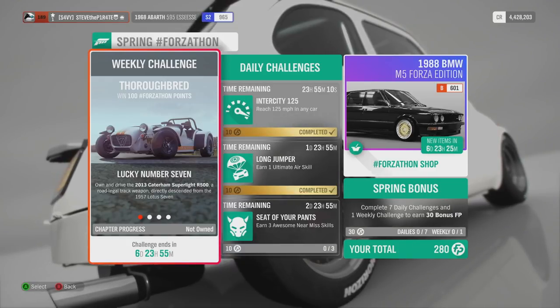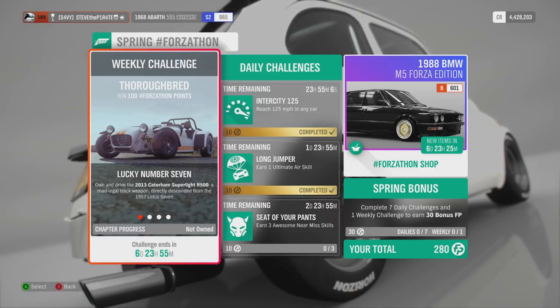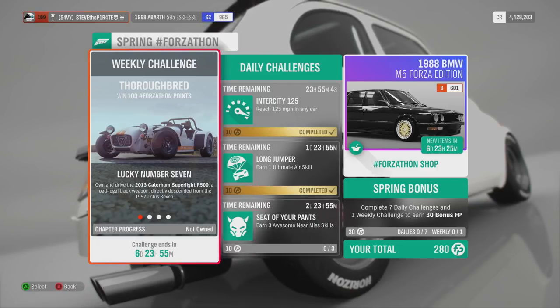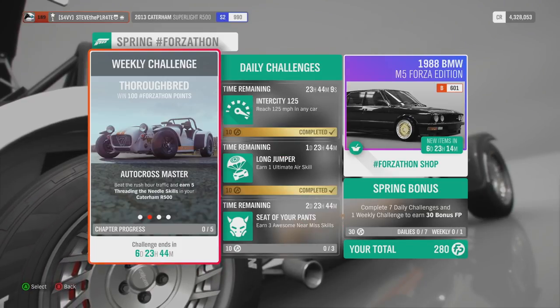Thoroughbred Forzathon is running from Thursday the 15th of November through to Thursday the 22nd of November. I just need to point out that you need to do all of these challenges in order.